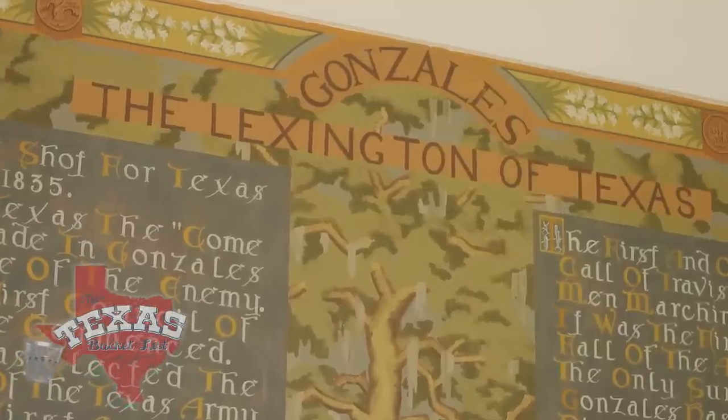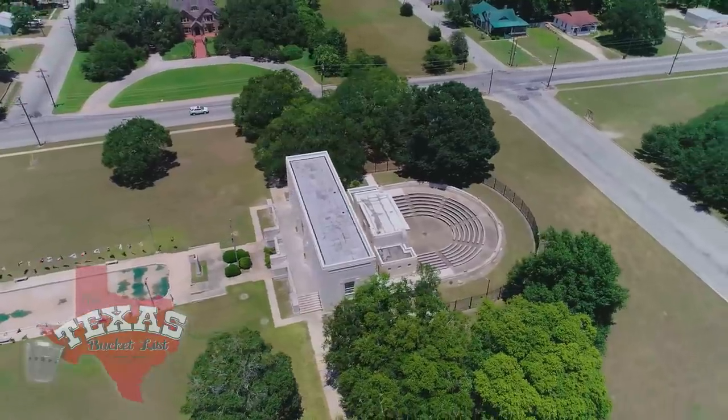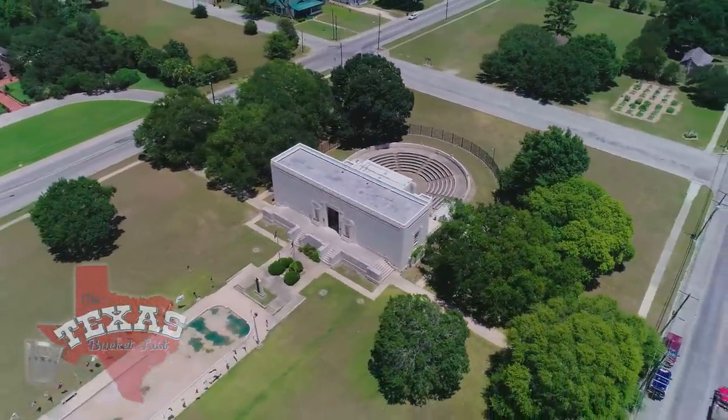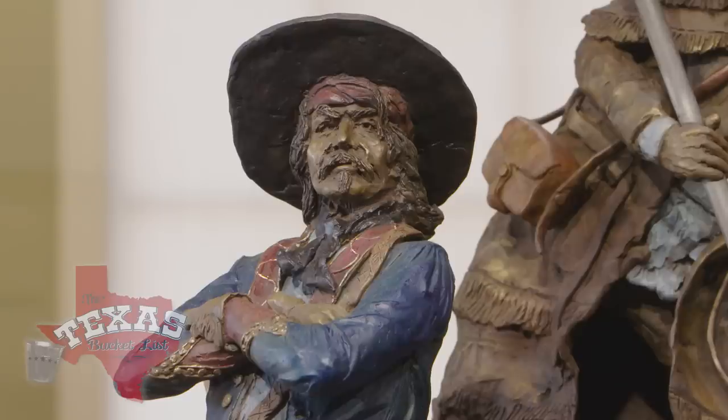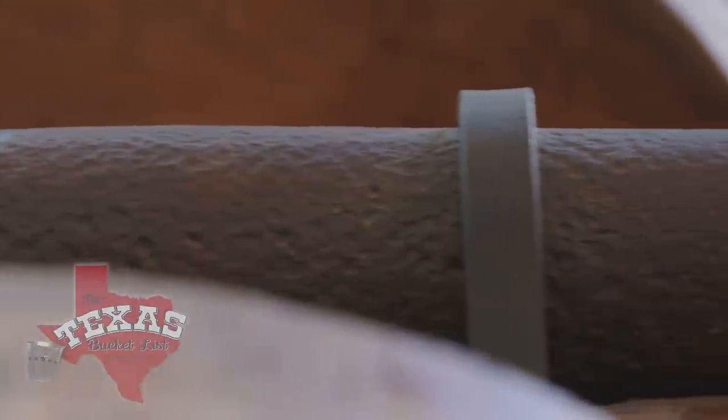I always liked Texas history, and so to be right in the Lexington of Texas in Gonzales is right down my alley. The director of the Gonzales Memorial Museum has one of the coolest job descriptions you can imagine. "Hi, I'm Gary and I'm the guardian of the Come and Take It cannon." Gary Shurig was born in Gonzales, so being a defender of all things Texian comes naturally to this native. He proudly tells the story behind the cannon that helped create a country.